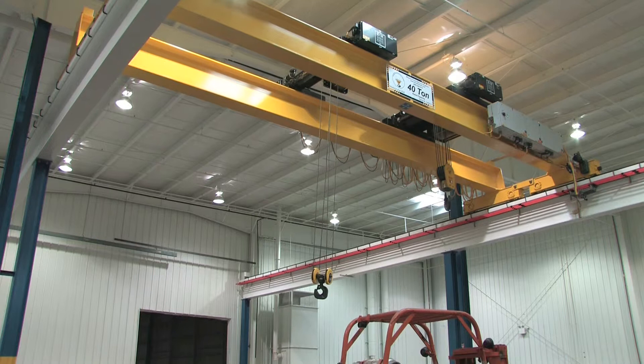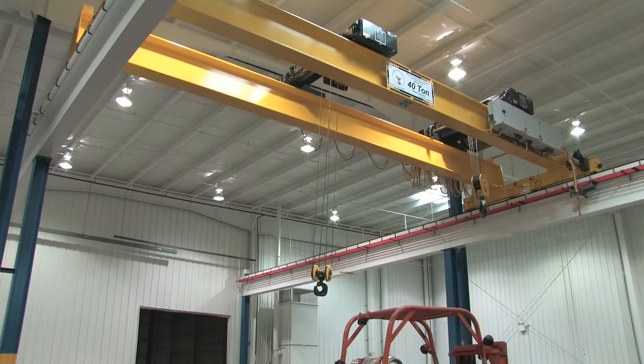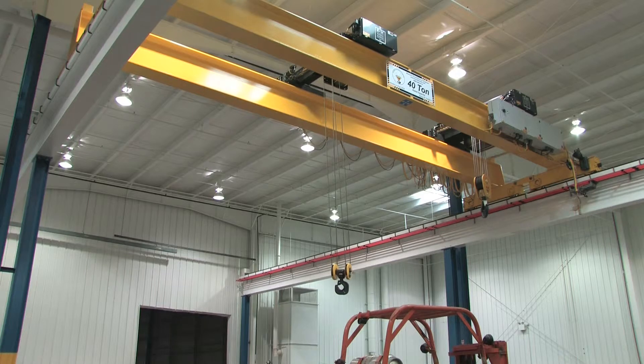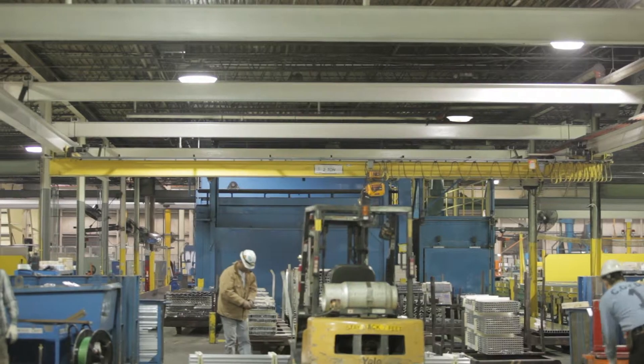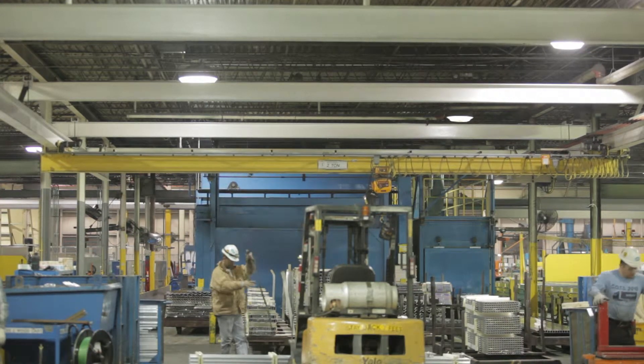It's a popular misconception that double girder cranes are more durable. Both single and double girder cranes are equally rigid, strong, and durable. Single girder cranes cost less, but the deciding factor is the need for more hook lift.